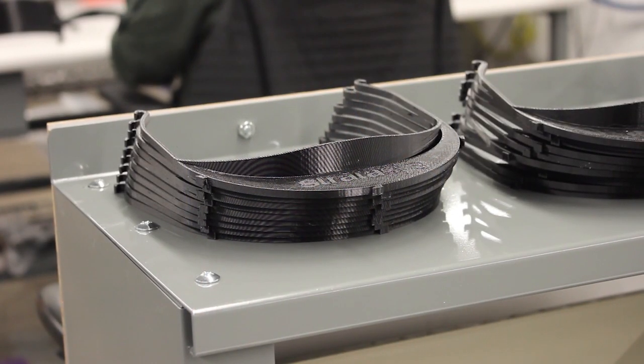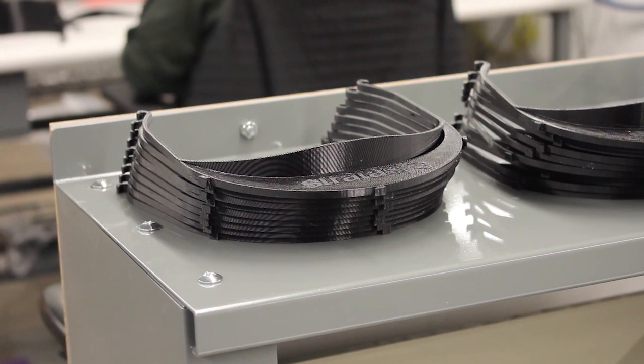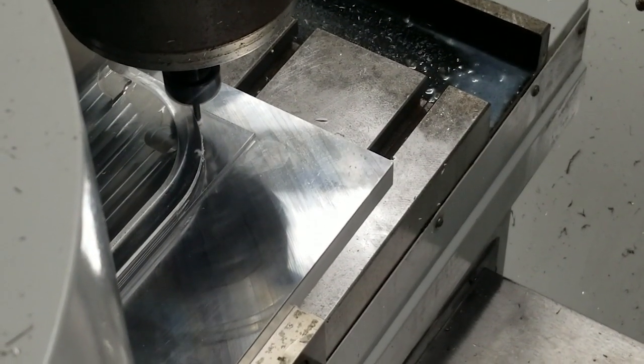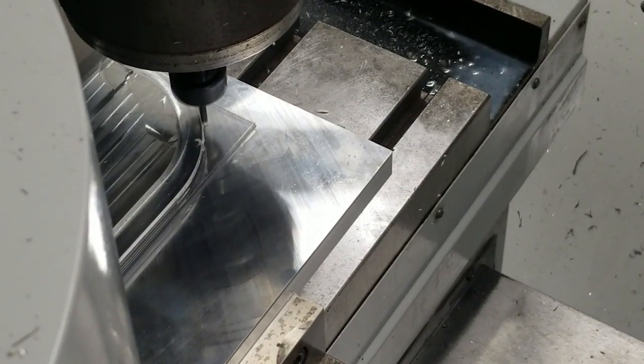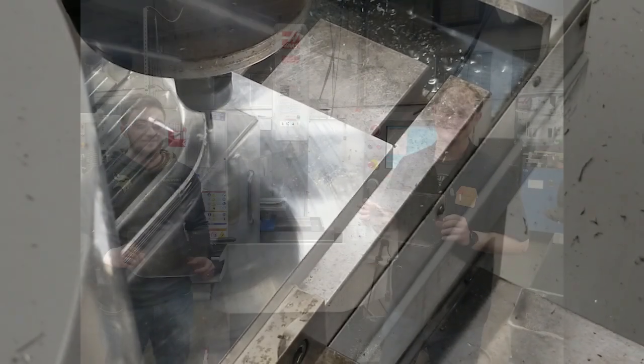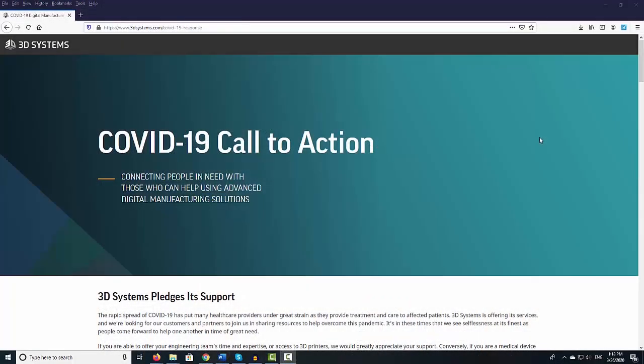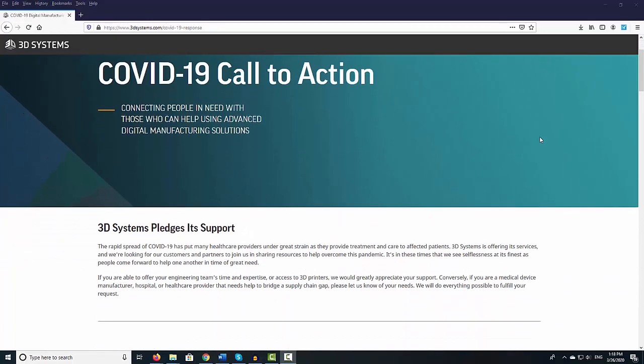As it turns out, if you have the right STL 3D file, you can print the frame, then mount it on a store-bought or repurposed plastic sheet to create a homemade face shield. This is exactly what Stratasys started producing with its partners' help. Other 3D printer makers like 3D Systems and industry groups like America Makes have also launched similar projects.